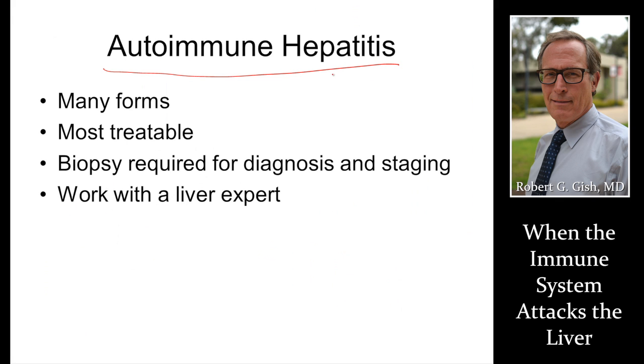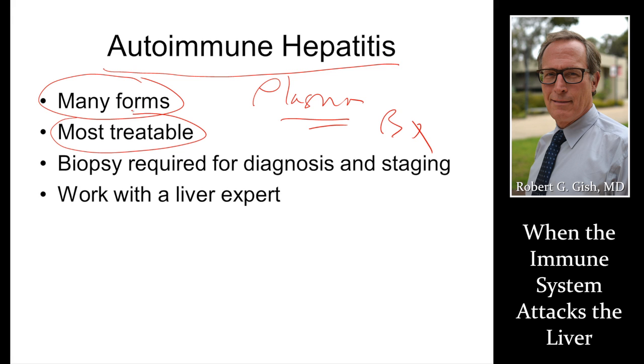Classic autoimmune hepatitis again involves plasma cells and requires a biopsy diagnosis, among many other types of autoimmune hepatitis. Get a biopsy, talk about treatment, and work with a liver expert for best management. Thank you very much.